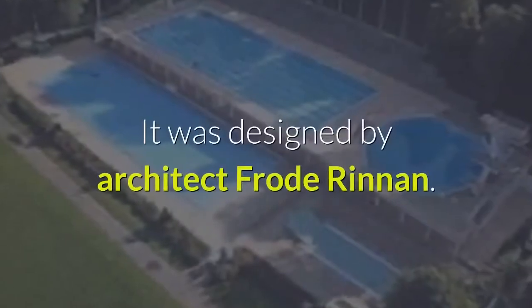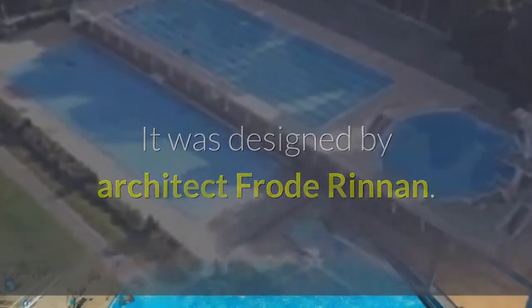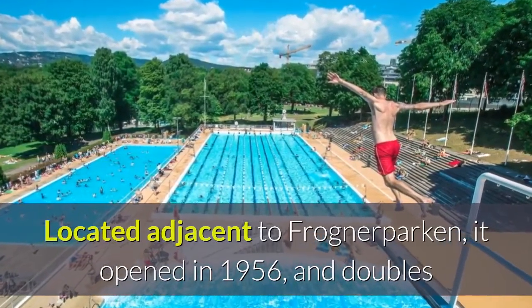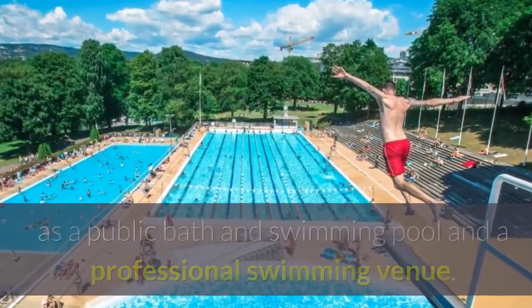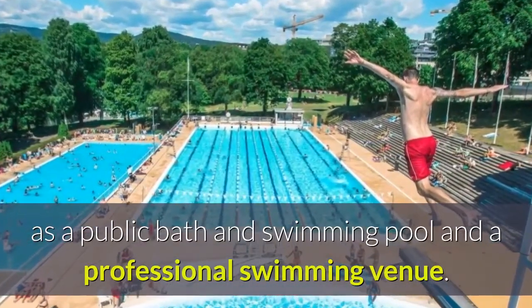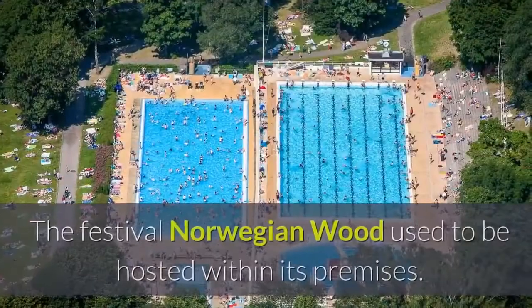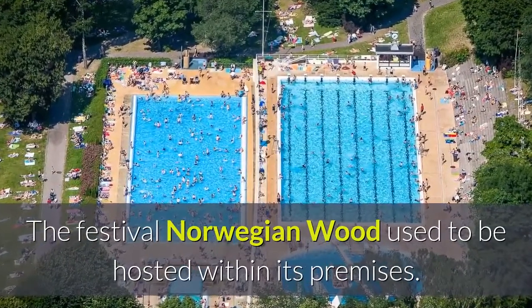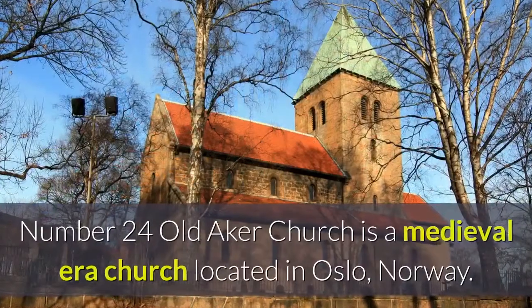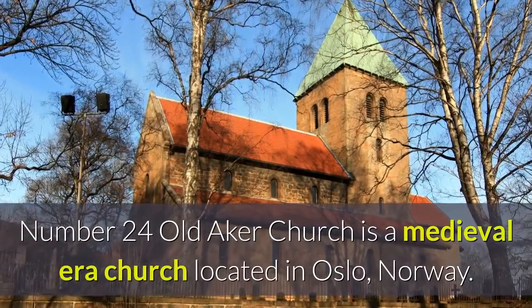Number twenty-three: Frogner Badepark is a pool complex in the borough of Frogner in Oslo, Norway. It was designed by architect Frode Rinnan, located adjacent to Frogner Park. It opened in 1956 and doubles as a public bath and swimming pool and a professional swimming venue. The festival Norwegian Wood used to be hosted within its premises.